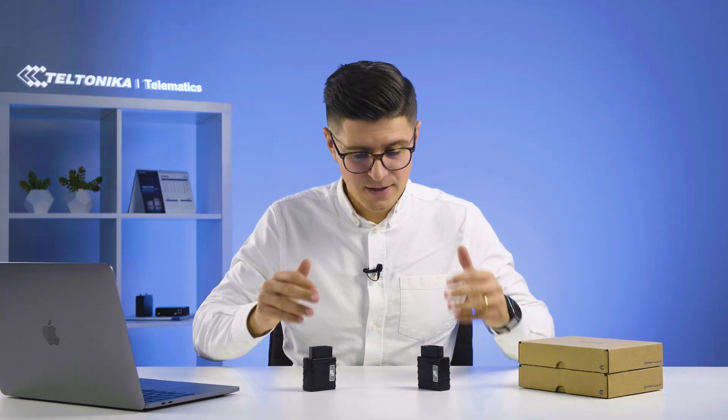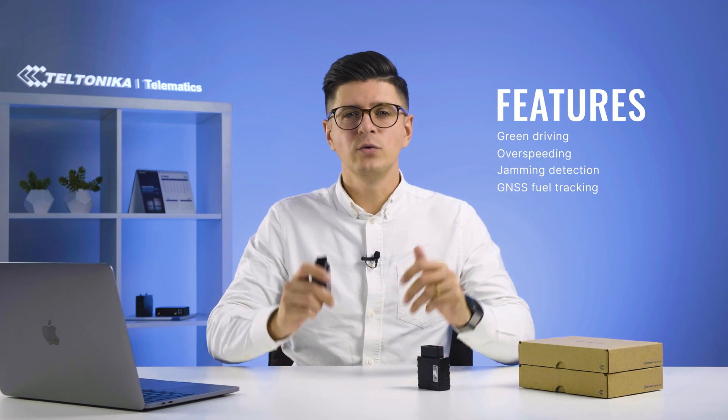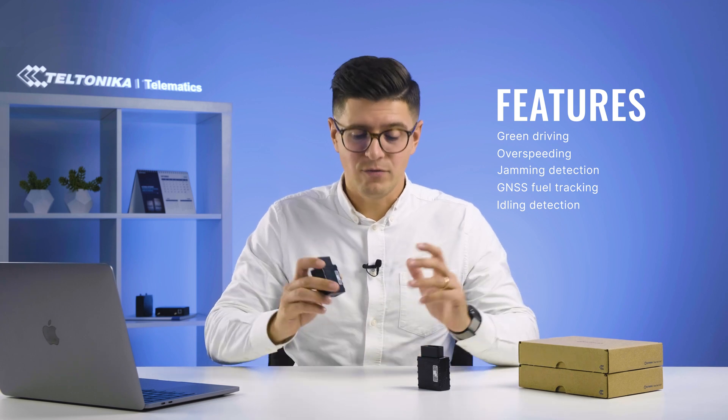And that's not all. These devices offer a wide range of functionality including green driving, over speeding, jamming detection, GNSS fuel tracking, idling detection, and many more, which ensures the versatility and adaptability of these two devices.